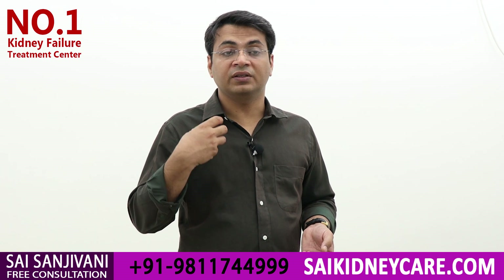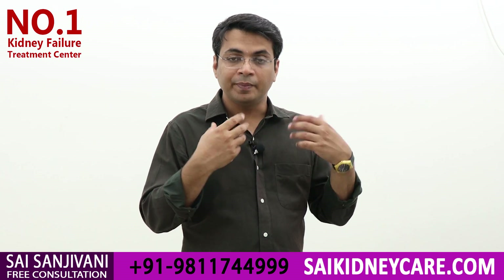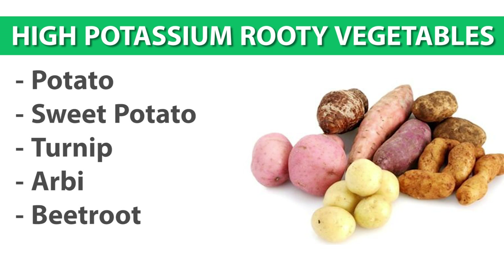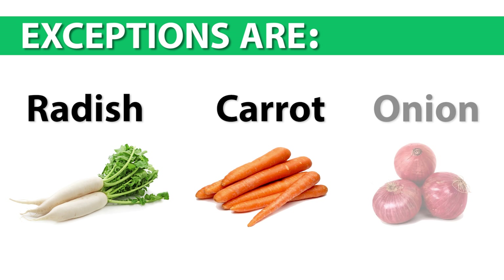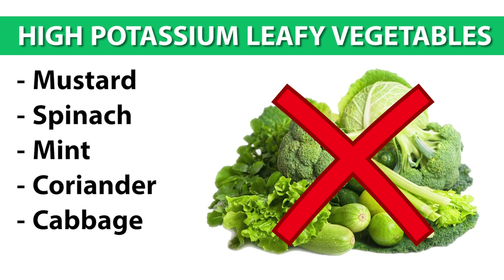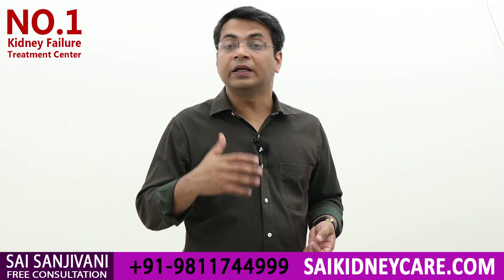I will give you a simple formula so you can easily understand what foods, vegetables, and cereals are good. For vegetables: vegetables grown below the surface of the earth, like potato, sweet potato, and turnip, are not allowed because they contain large amounts of potassium. Exceptions are radish, carrot, and onion — these can be taken but in cooked form. Second, we have to avoid leafy vegetables like mustard, spinach, coriander, and mint. Any kind of leafy vegetable contains large amounts of potassium and will increase your potassium level.